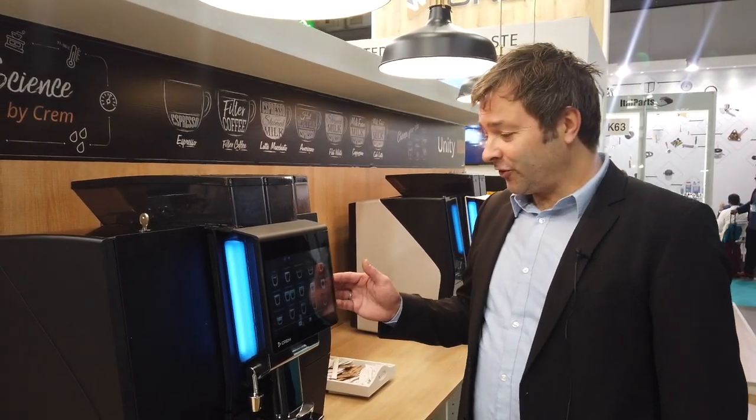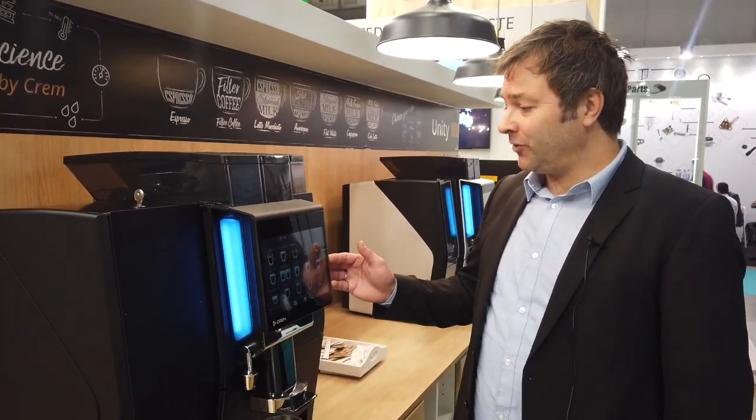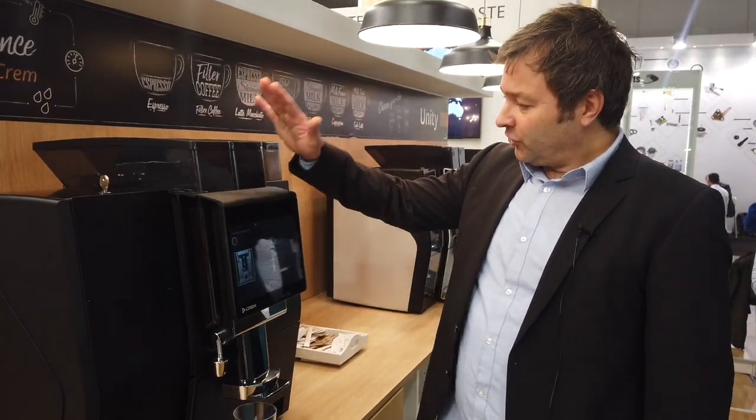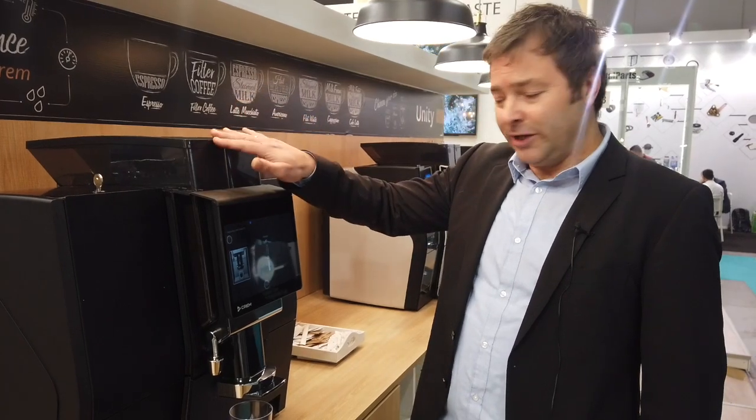Hi, I would like to present our latest super automatic development. We have a fully automatic coffee machine which consists of a main module with two bean hoppers,